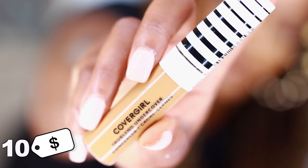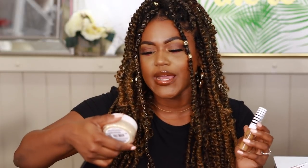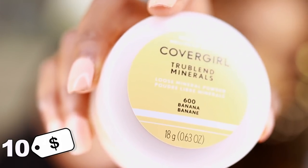Hey y'all, today I have two new products: the CoverGirl True Blend Undercover Concealer and the CoverGirl True Blend Minerals Powder. This is a loose mineral powder and the shade is Banana 600. I have these products I wanted to try out for you guys on my face and let you guys know my thoughts on them.